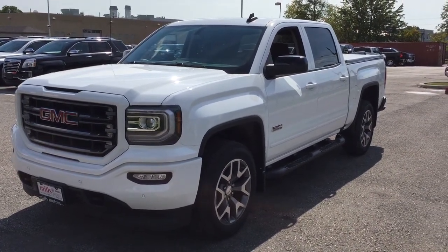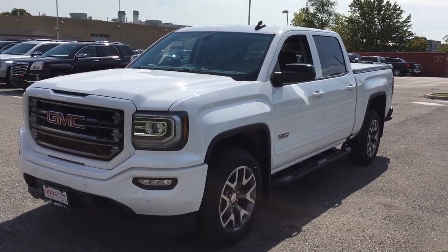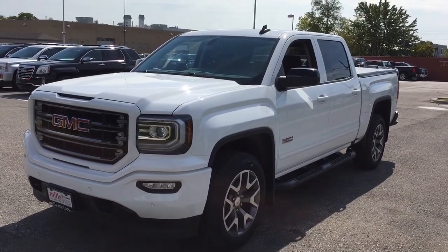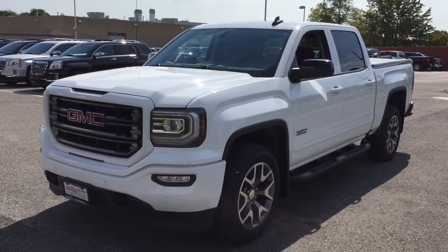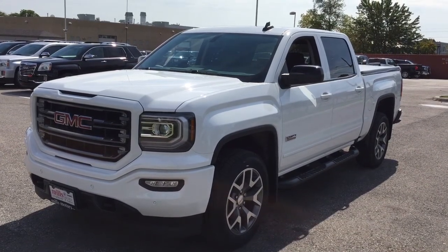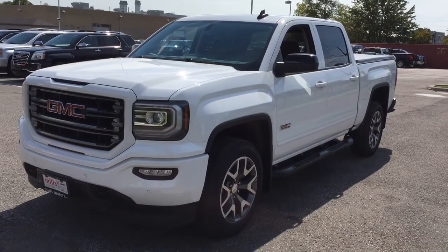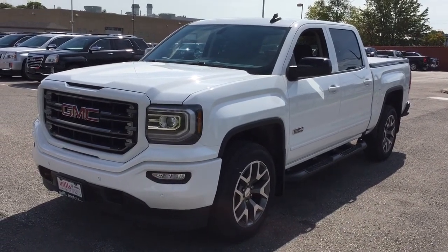Hey, it's a beautiful day at Mills Motors, 240 Bond Street East in Oshawa. This is the 2017 GMC Sierra 1500 SLT 4-wheel drive crew cab in the Summit White. It is the all-terrain edition. You've got the off-road chassis package, those Rancho brand rear shocks, spray-on box liner, heated steering wheel, sunroof, and so much more. Let's take a look.